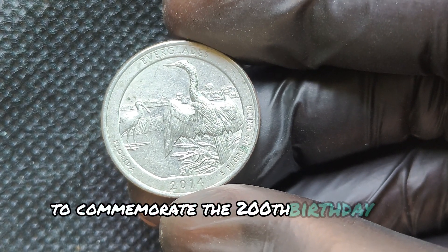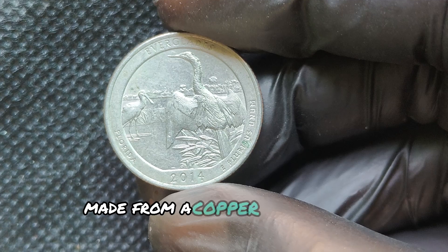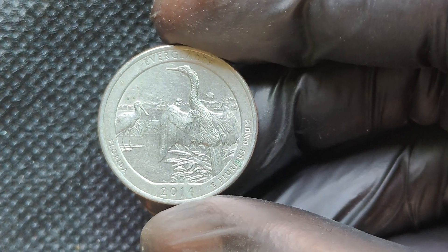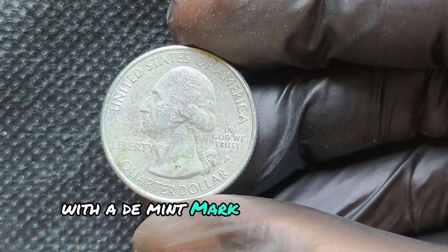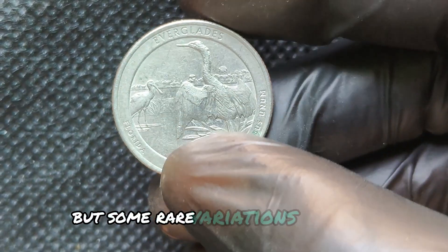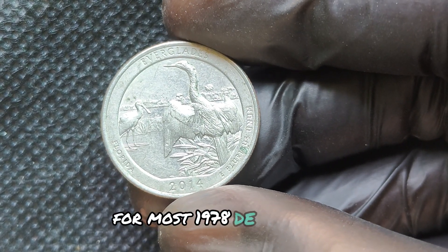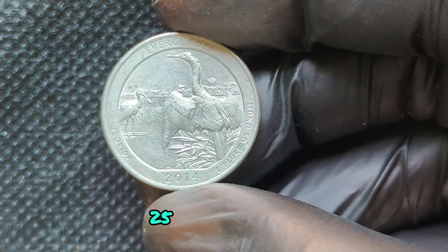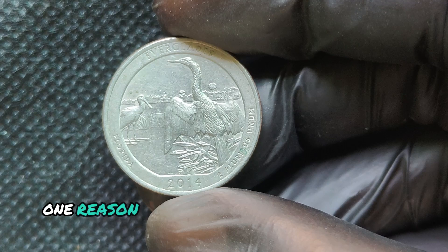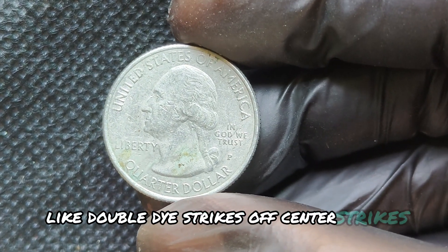If your coin is just a regular circulated quarter from 2014, it's probably only worth 25 cents. Some rare error coins from this year have sold for hundreds, even thousands of dollars. If you're lucky enough to find a pristine, high-grade quarter, you could be looking at tens of thousands — maybe even millions. In the most extreme cases, some online auctions have reported rare error coins or high-grade examples going for over $10,000. Look closely for any doubling, missing details, or unusual marks. Coins in mint state condition with no signs of wear are much more likely to be valuable. If you think you have something special, send it to a grading service like PCGS or NGC for professional evaluation.